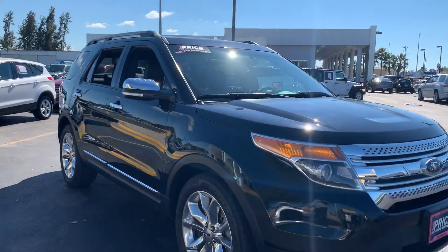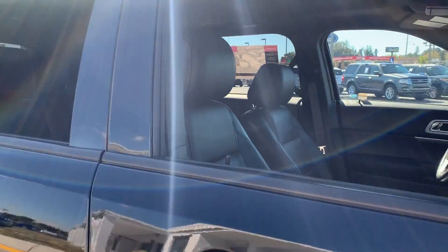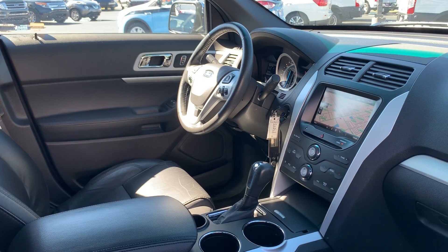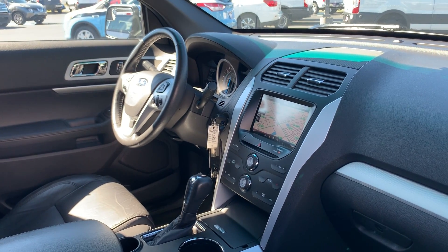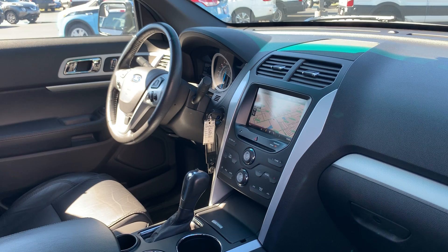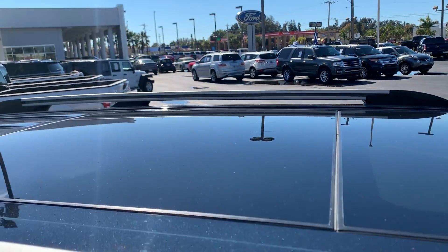This is a 2014 Ford Explorer, green over black leather interior. Power driver seat, power windows, power locks, power mirrors, leather-wrapped steering wheel, cruise control, Bluetooth for your cell phone, navigation, electronic climate control, and a panoramic moonroof.